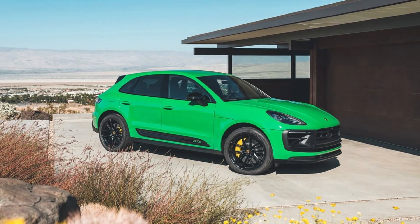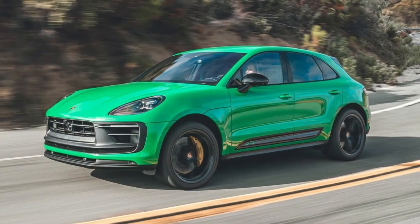The compact SUV is a more approachable and more practical Porsche for people who want a fun machine to drive without enduring a true sports car's compromises.